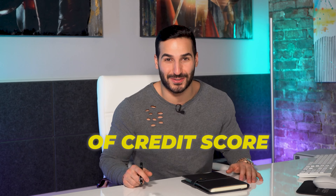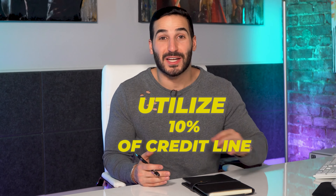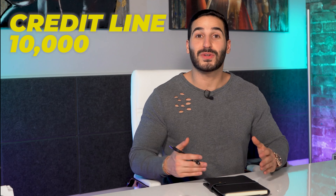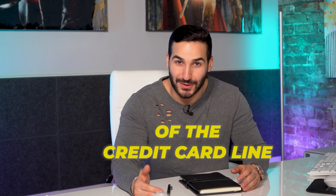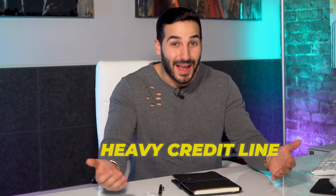The second part of your credit score is called credit utilization, and this makes up 30% of your credit score. The general rule of thumb is that you should only utilize 10% of your credit line. For example, if you have a credit line of $10,000 and you spend $6,000, that's 60% credit utilization — and to credit card companies that's a big no-no because it makes you look unreliable, like you're carrying a heavy credit load.